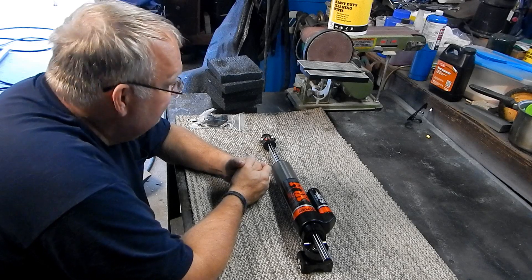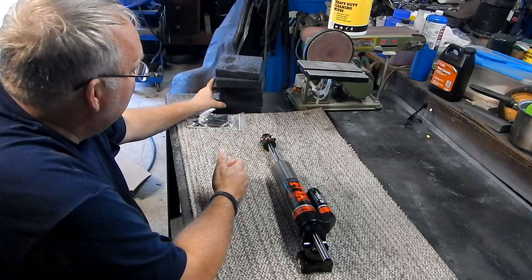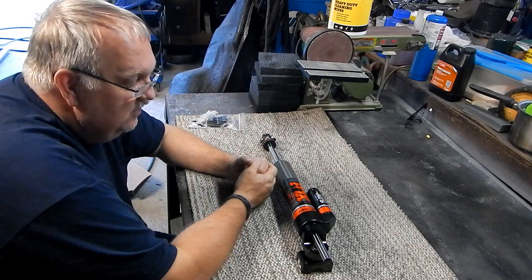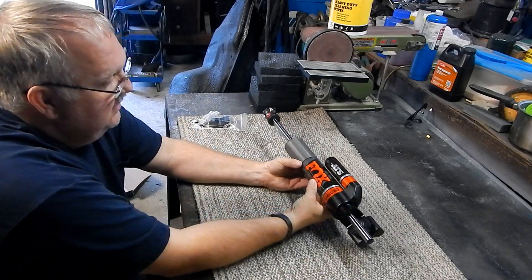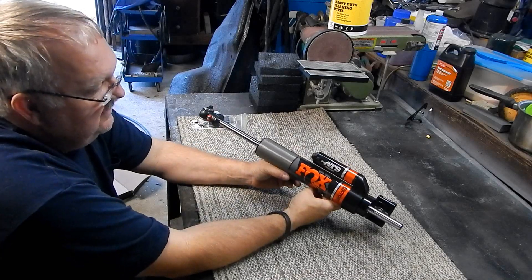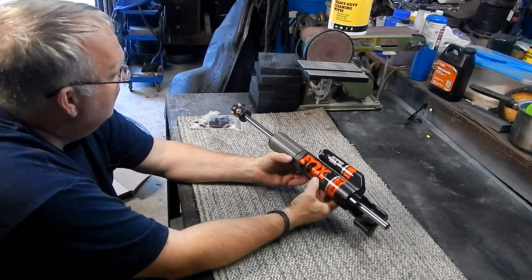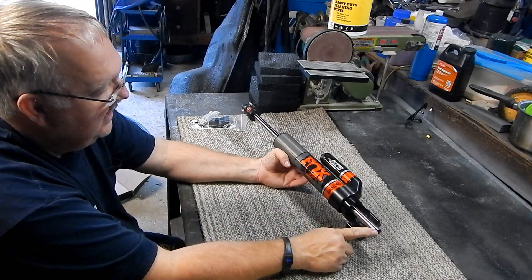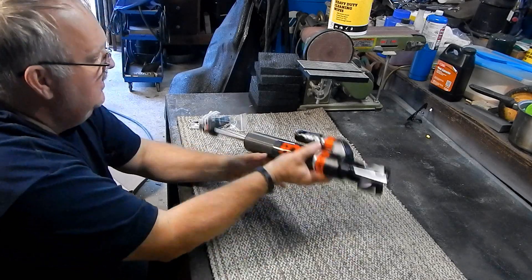We are doing a lot of modifications that I had already done on the other truck that I really liked, but now we've got to bring this truck into the fold and make it mine. One of the first things we're doing is the Fox ATS steering stabilizer. What makes this different from other ones, as you can clearly see, is the shaft goes all the way through.